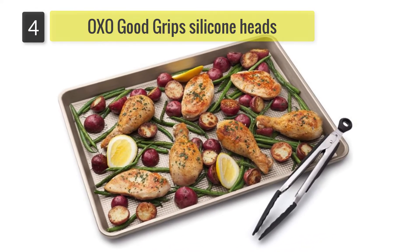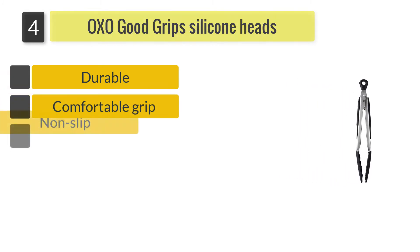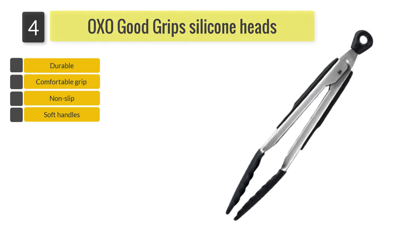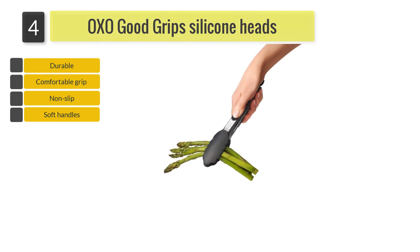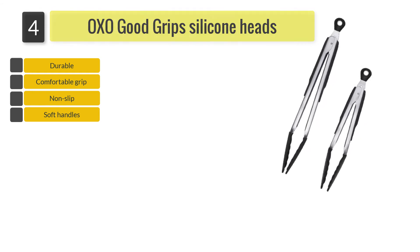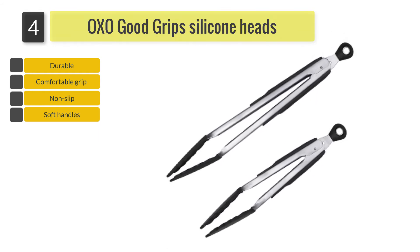Number 4: Oxo Good Grips Silicone Heads. If you are into a lot of cooking in an enameled or non-stick pan, then the Oxo 1,100,1880 Good Grips 9-Inch Tongs would be your best bet. The 13-degree steep angle promises a secure grasp over a large range of food sizes and shapes, meaning you can handle thin spaghetti to a whole chicken with this tong.